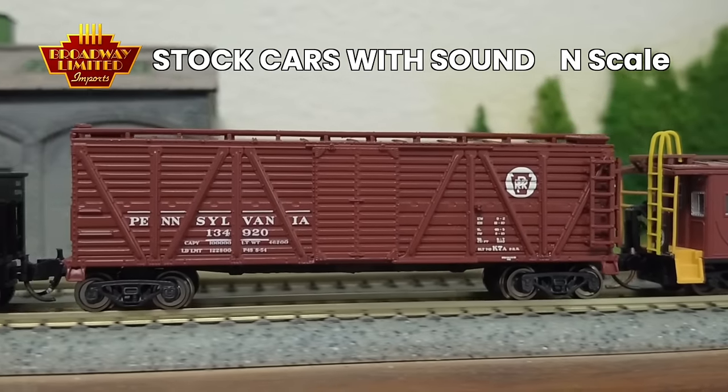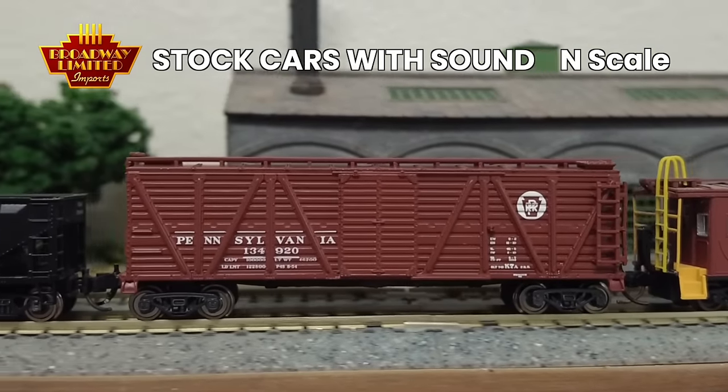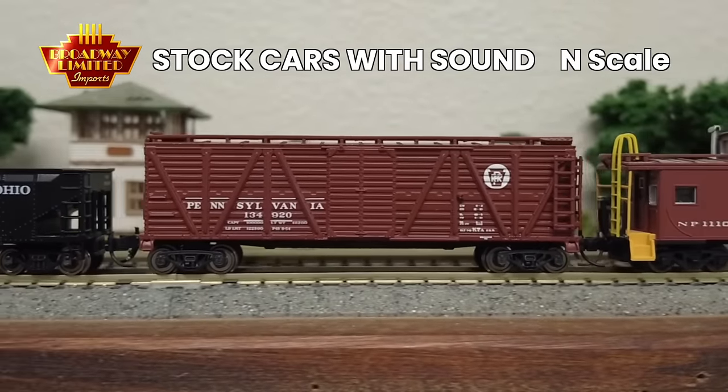We have the N-scale cryogenic tank cars, and the next one is very fun — our sound stock cars in N-scale. We've got a variety of different sounds in these stock cars from a variety of different railroads. We've got pig sounds, cow sounds, sheep, mules, and we've got a few fantasy schemes in there too for fun, such as Halloween, 4th of July, and the holiday season as well. Perfect additions for your railroad, even if it's only a seasonal addition.